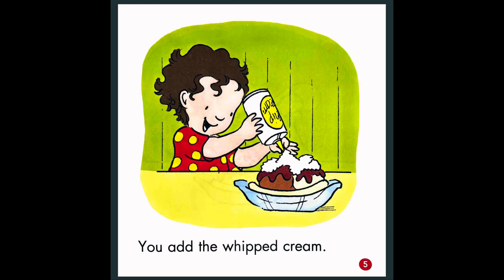You add the whipped cream. So first they add the banana, after the banana the ice cream, after ice cream the chocolate, and then what is she putting on now? Whipped cream. And what do you think they will put on top of the whipped cream? Can you guess? A strawberry? An apple? Let's see — a strawberry.